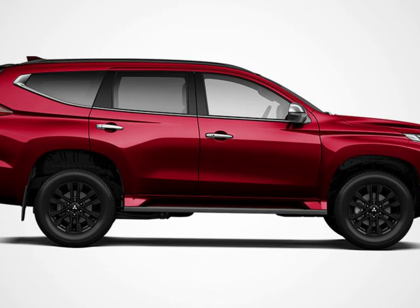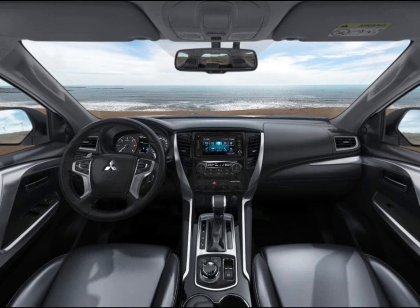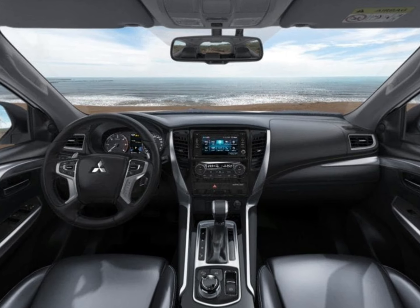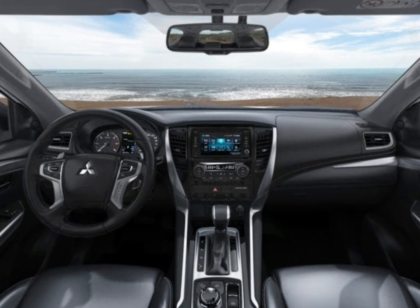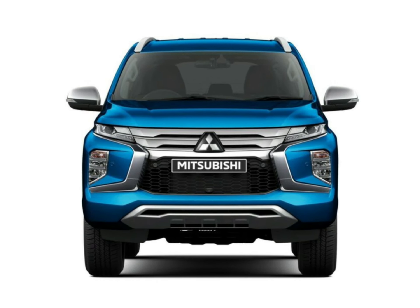But there are no front parking sensors, which seems mean in the extreme, no blind spot monitoring, no lane departure warning, lane keep assist, or rear cross-traffic alert. For these, you need to step up to the Exceed grade.